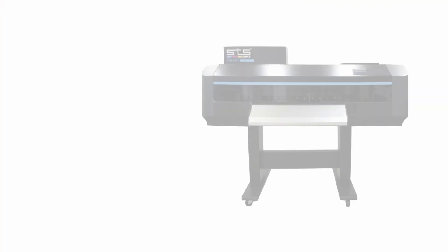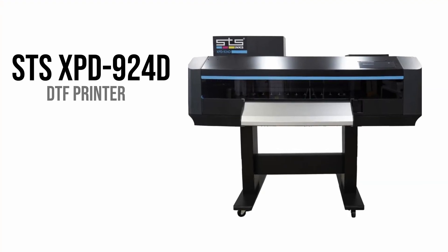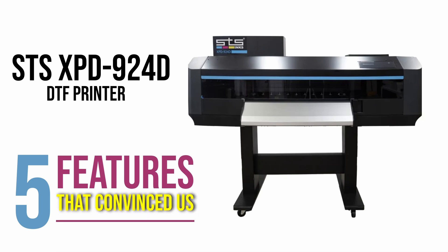It's Andy with IT Supplies. DTF printing has been the hottest new print process in the industry over the past few years. There are literally hundreds of new DTF printers in the market today. With such a fresh and evolving market, IT Supplies has been patiently waiting on the sidelines for the right printer and the right partner to begin offering a roll-to-roll production DTF printer. Today I'll tell you about the new high-speed 24-inch STS DTF printer and the five features that convinced us that this was the printer to begin offering our customers.